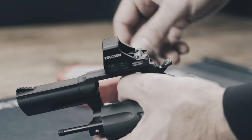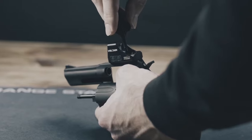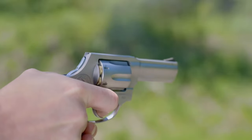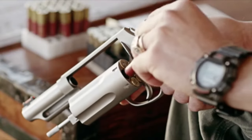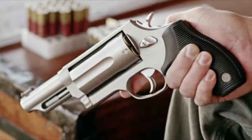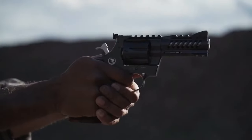Welcome to our video on the latest revolvers introduced for 2023. Although semi-automatic pistols dominate the market, the revolver still has its place among gun enthusiasts, law enforcement, and personal defense. And this year, we're seeing some exciting new models with updated features and designs that are sure to impress even the most diehard revolver fans.